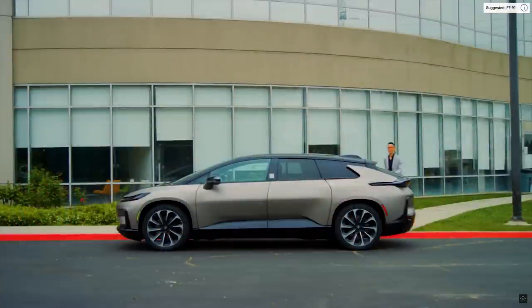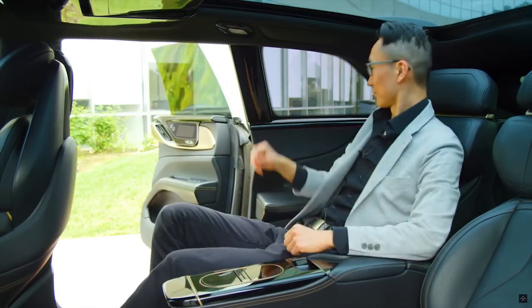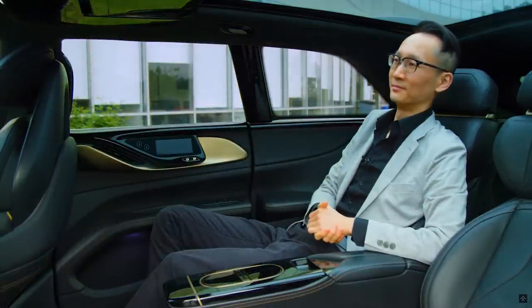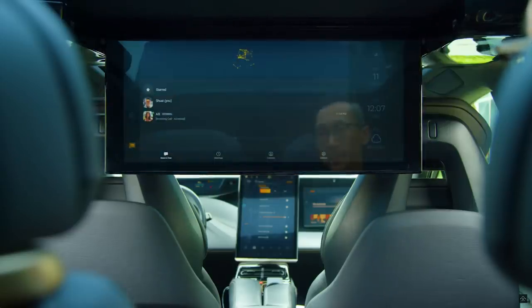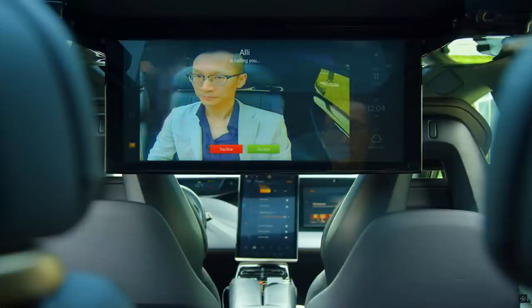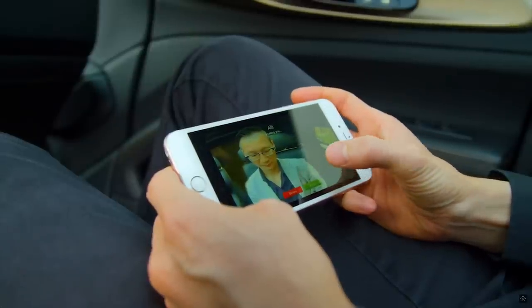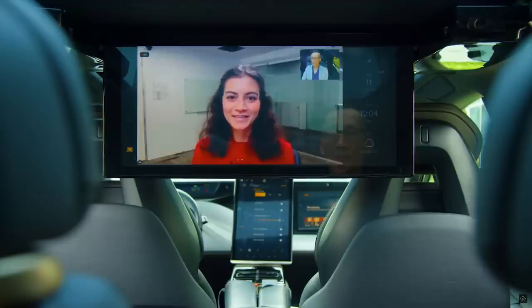EV startup Faraday Future is showing off some of the rear seat features in its FF91 vehicle. Passengers back there can lower and raise a roof-mounted 27-inch display screen with AI-enhanced voice commands. It's also equipped with in-cabin cameras that support video conferencing, and the rear display can mirror the rider's phone as well. Faraday is preparing to go public through a SPAC merger expected to close in the second quarter of the year, and the company is aiming to launch the FF91 within 12 months of that merger.